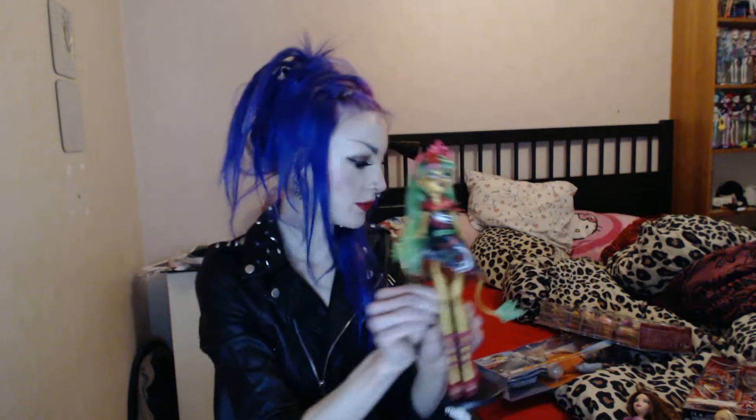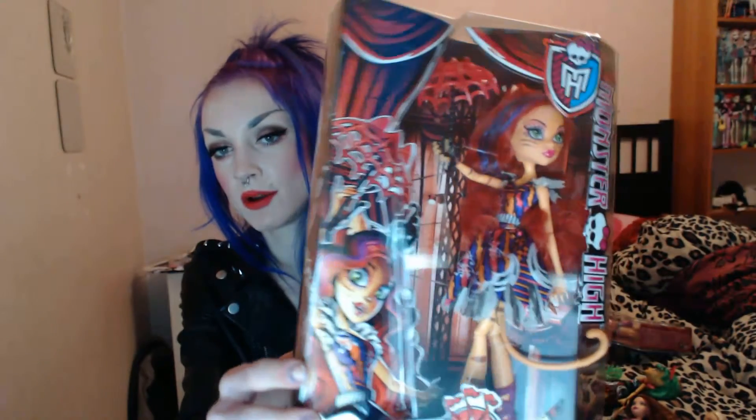That's one of the dolls I got on the crazy doll hunt. I also got this Freak the Chic Tour Ally, who I haven't unboxed yet because I only found one of them — maybe that's good so I'm not totally broke.